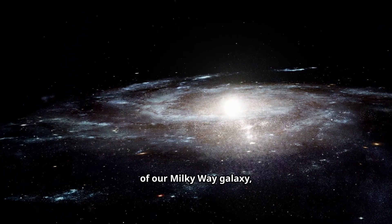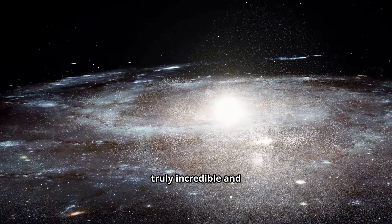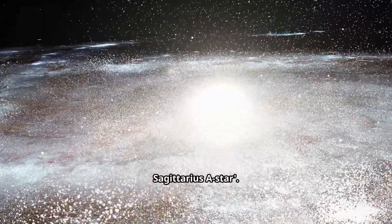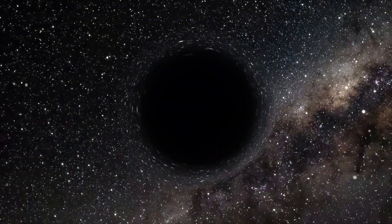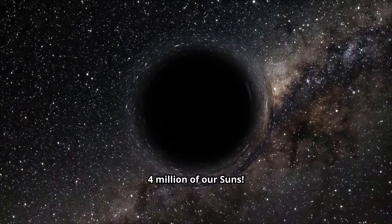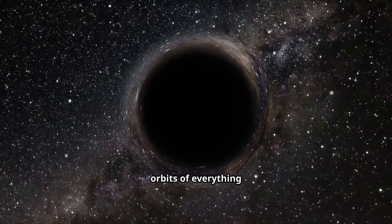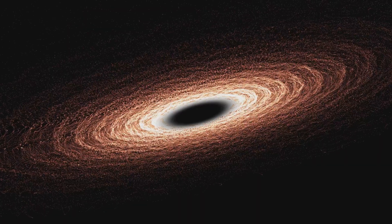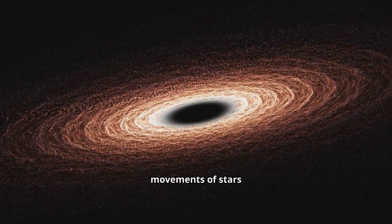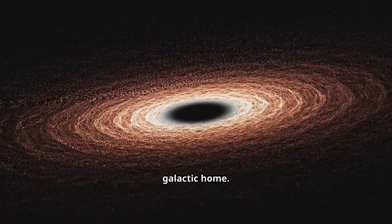At the very heart of our Milky Way galaxy, in that super dense central bulge, lies something truly incredible and terrifying: a supermassive black hole. We call it Sagittarius A*. This isn't just any black hole — it's a giant, with a mass equivalent to about 4 million of our Suns. It doesn't suck in the whole galaxy, but its immense gravity dictates the orbits of everything around it. We can't see the black hole itself, but we can see the incredibly fast movements of stars orbiting it, proving its presence. It's the ultimate gravitational anchor for our entire galactic home.